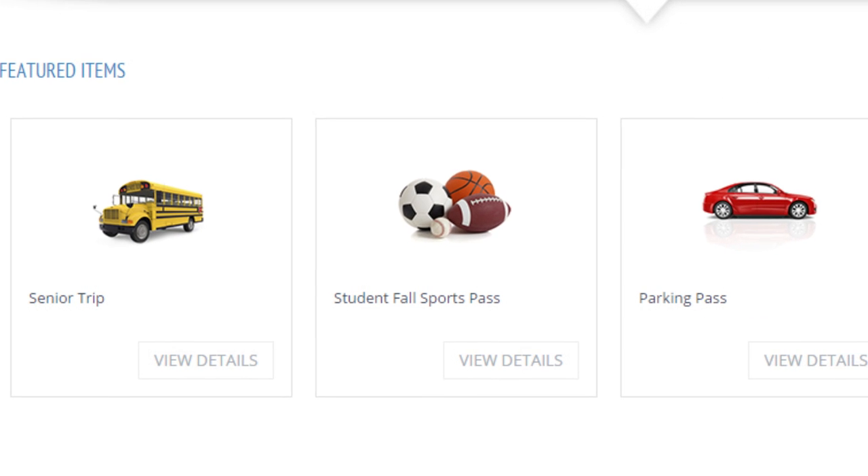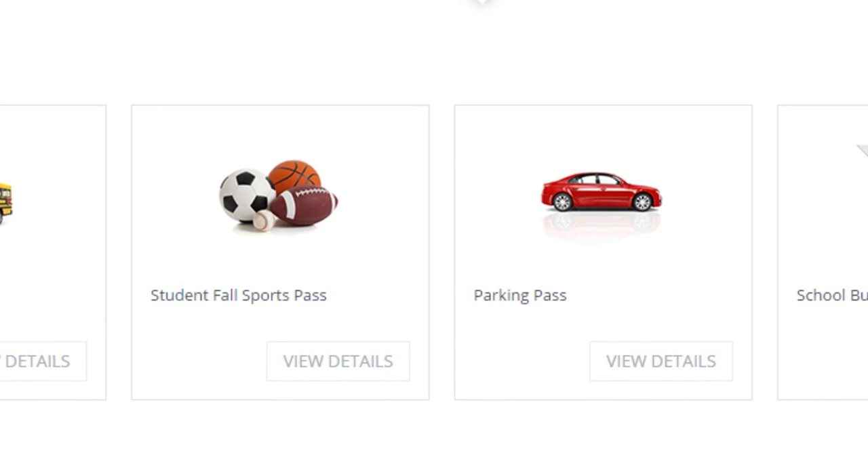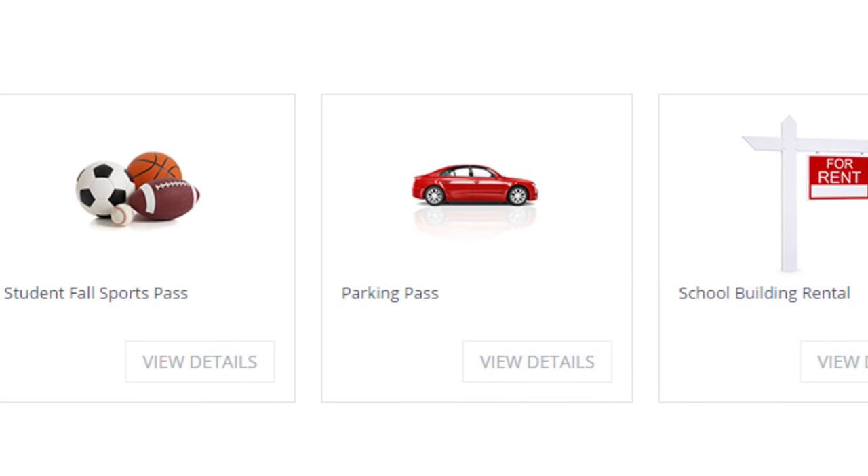Managing your virtual storefront is just as easy. Featured products can be displayed prominently on your home page with the click of a button, and inventories can be managed using the built-in quantity function.